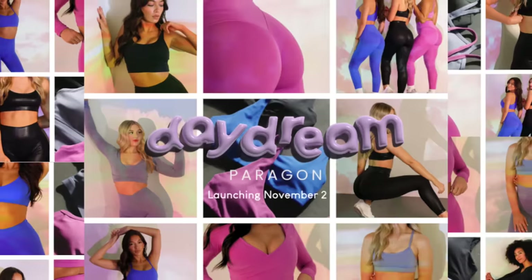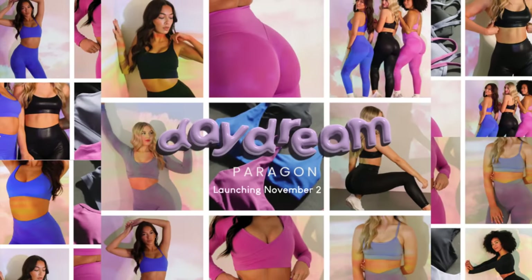Paragon just launched what might be the comfiest legging I've ever tried — I'm not kidding. We are introducing their brand new Daydream collection.